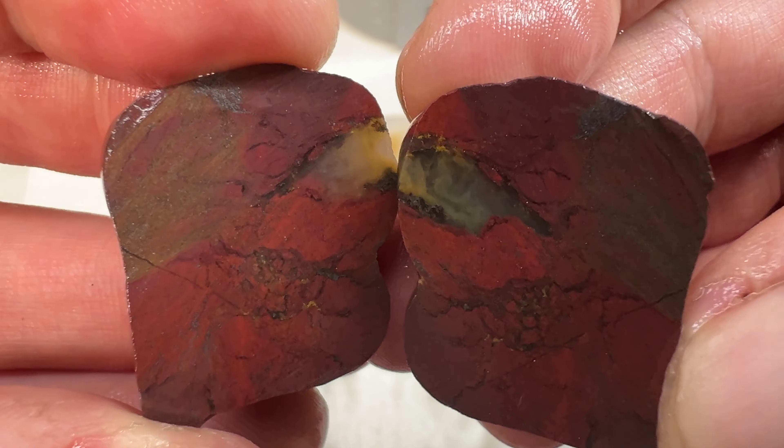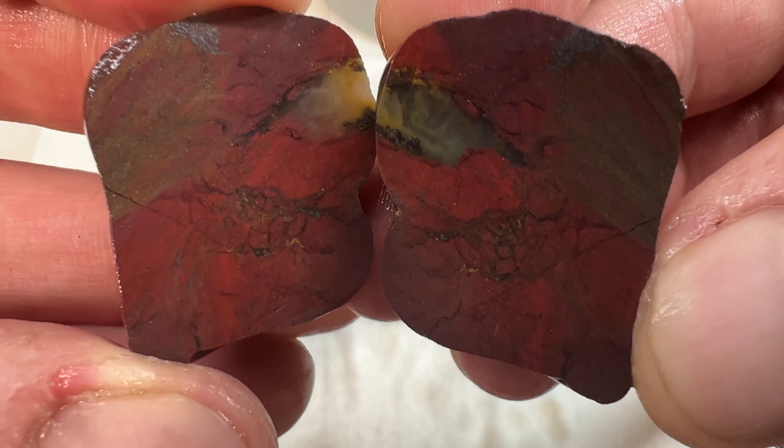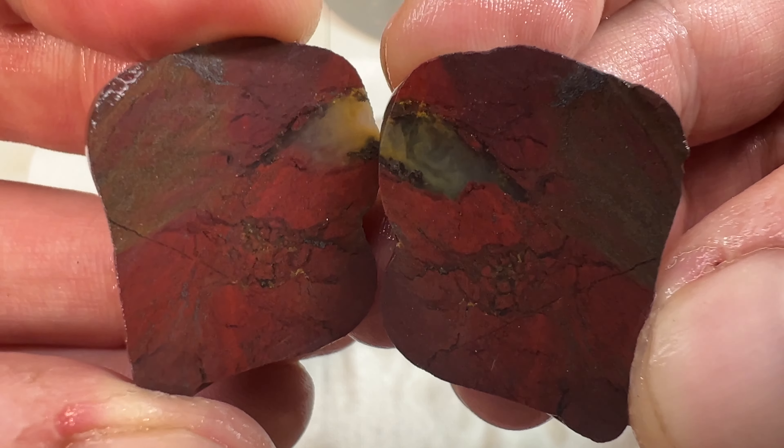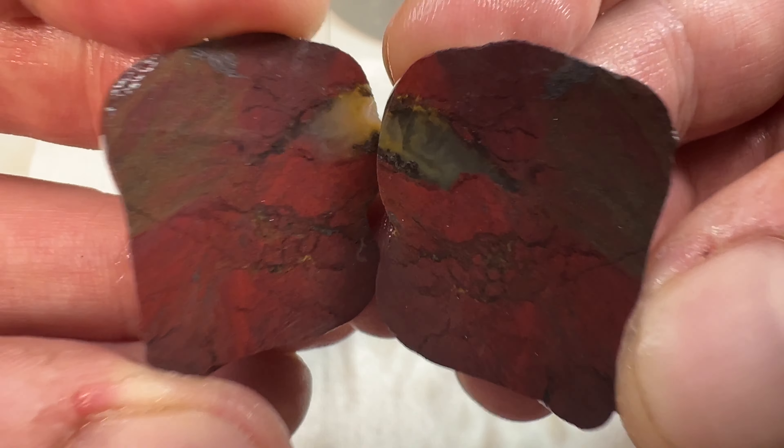I might be a little biased because I'm from Wisconsin and I like rock hunting Lake Michigan, but you be the judge. That concludes our little rock battle between the North and the South. Drop a comment and let me know who you think the clear winner is. I'm a little biased so I'm not going to vote, but we will see you again next week. Have a great one.